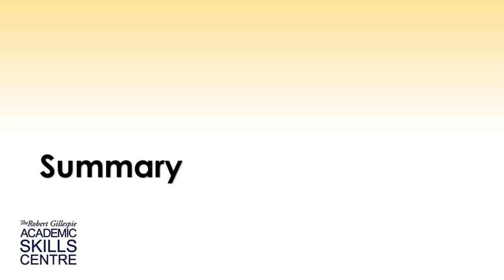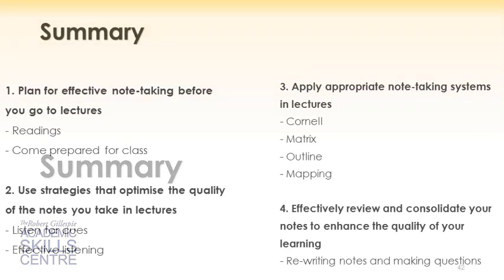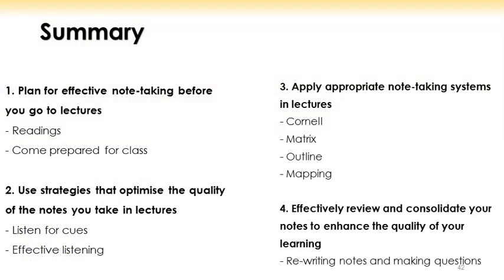Here is a quick summary of what we've covered in this note-taking training. First, be prepared before you go to the lecture by being aware of the class readings and making sure you've got all of the necessary equipment. Secondly, pay close attention to verbal and nonverbal cues that may indicate how and what information you should be taking notes on.